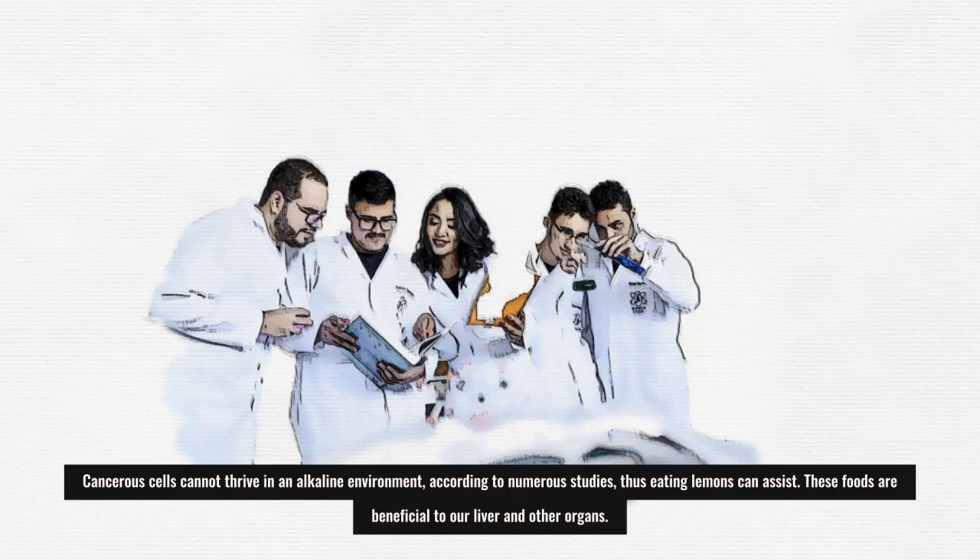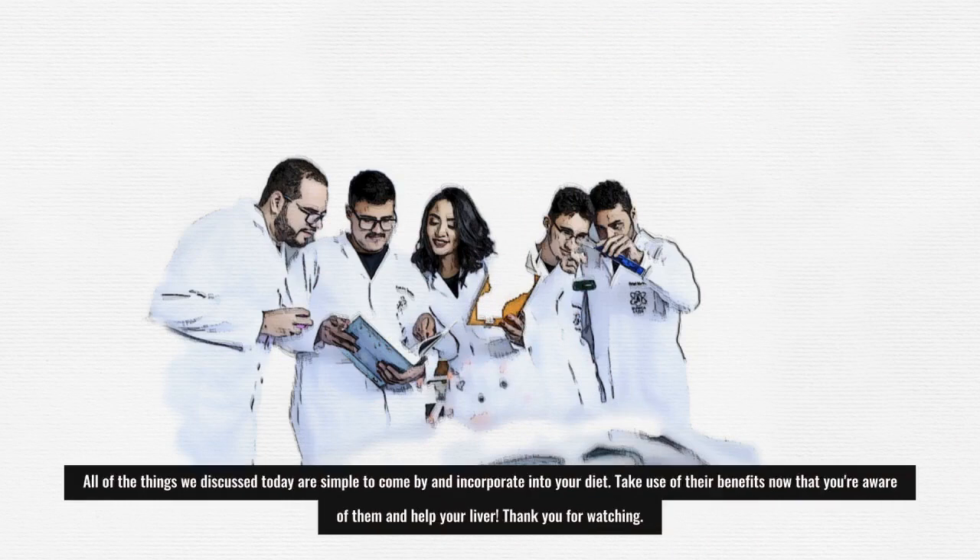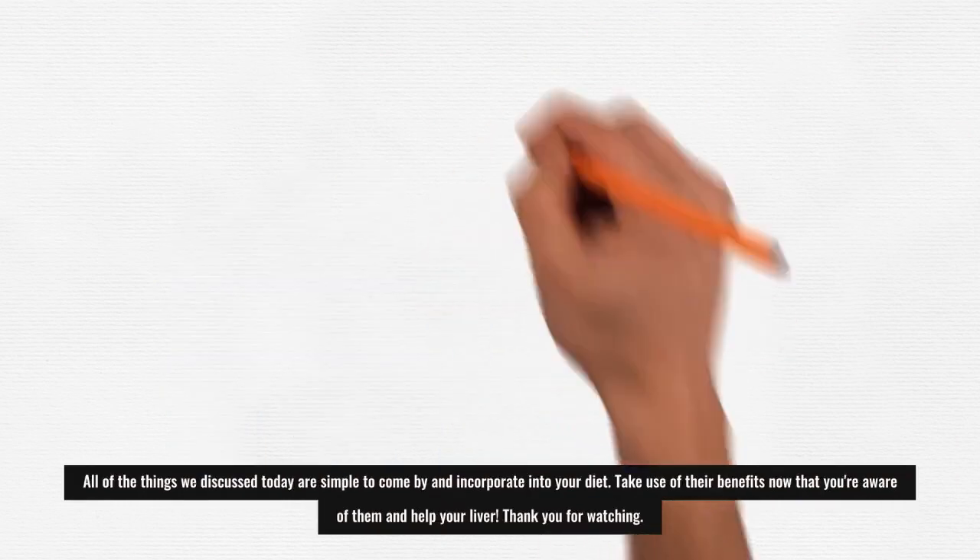These foods are beneficial to our liver and other organs. All of the things we discussed today are simple to come by and incorporate into your diet. Now that you're aware of their benefits, take advantage of them and help your liver.